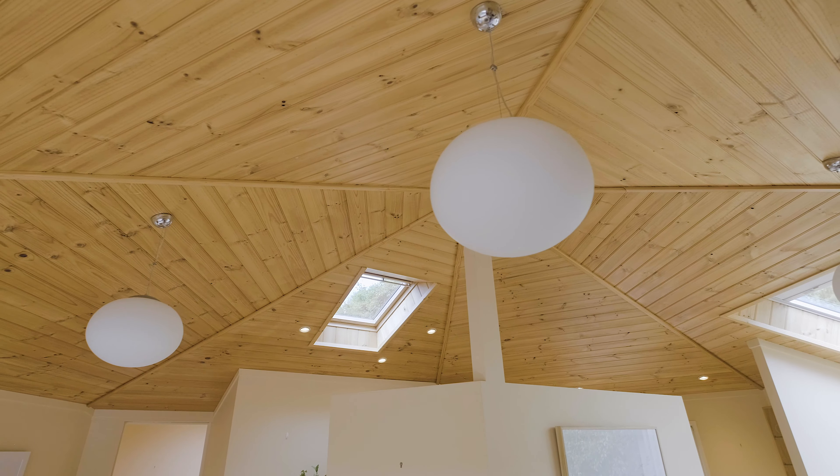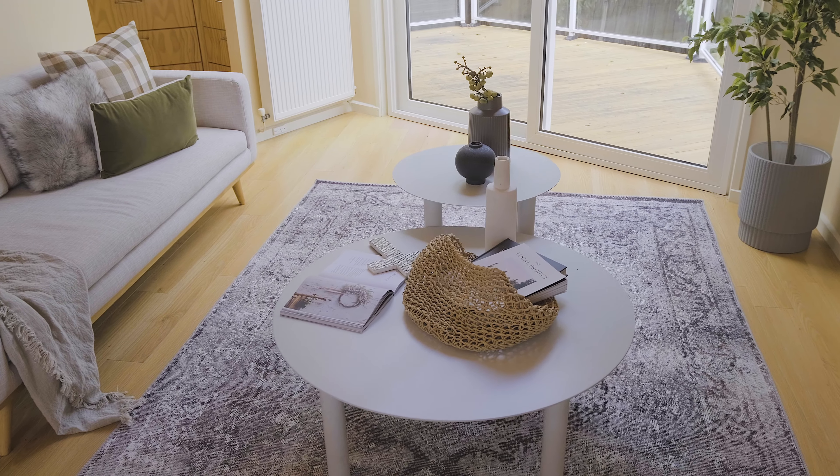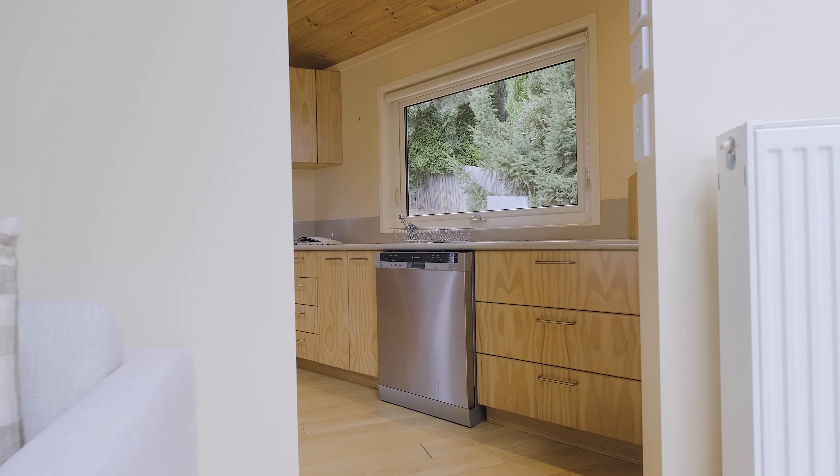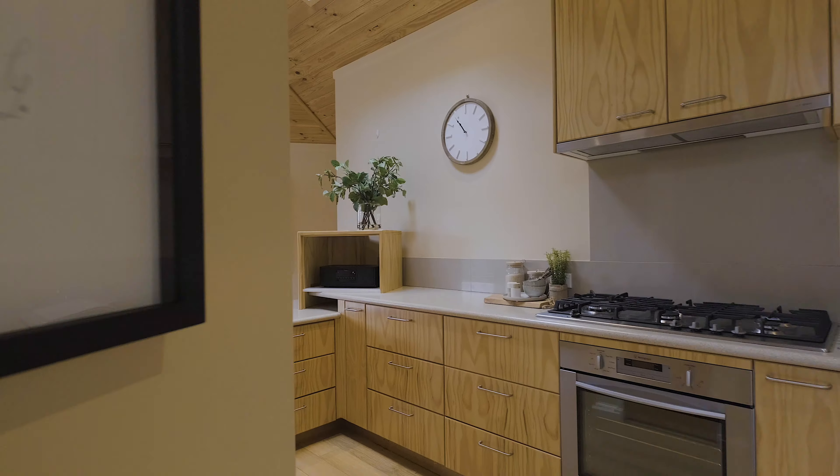The neutral tones and timber features give it a modern yet homely ambience, with the open lounge and dining adjoining the galley kitchen, which benefits from quality appliances and plenty of storage.